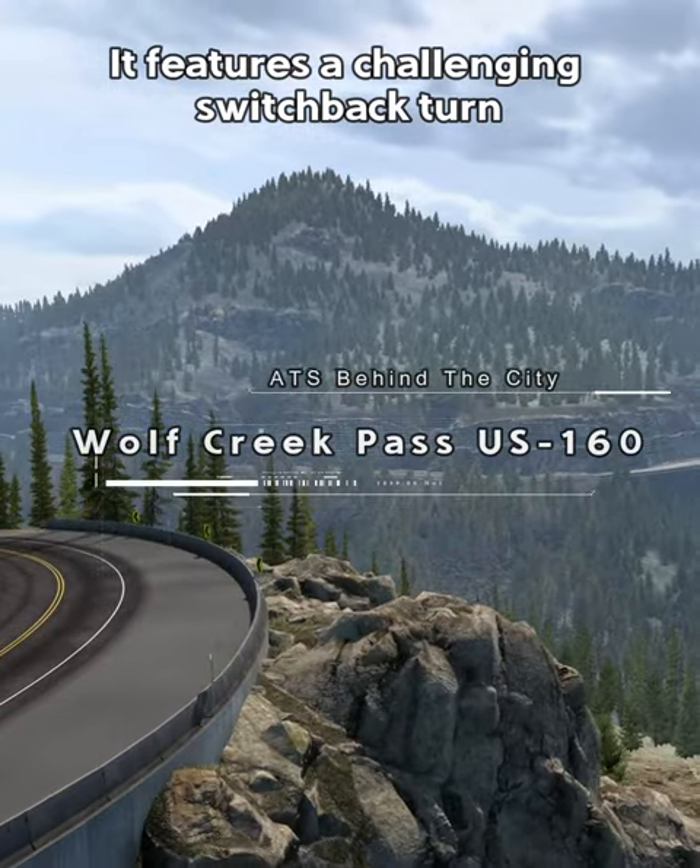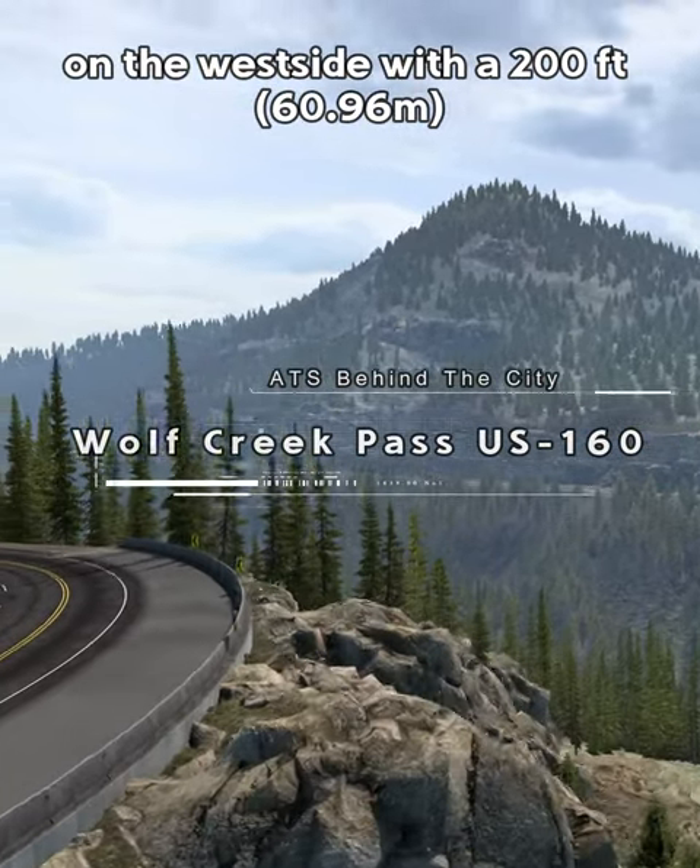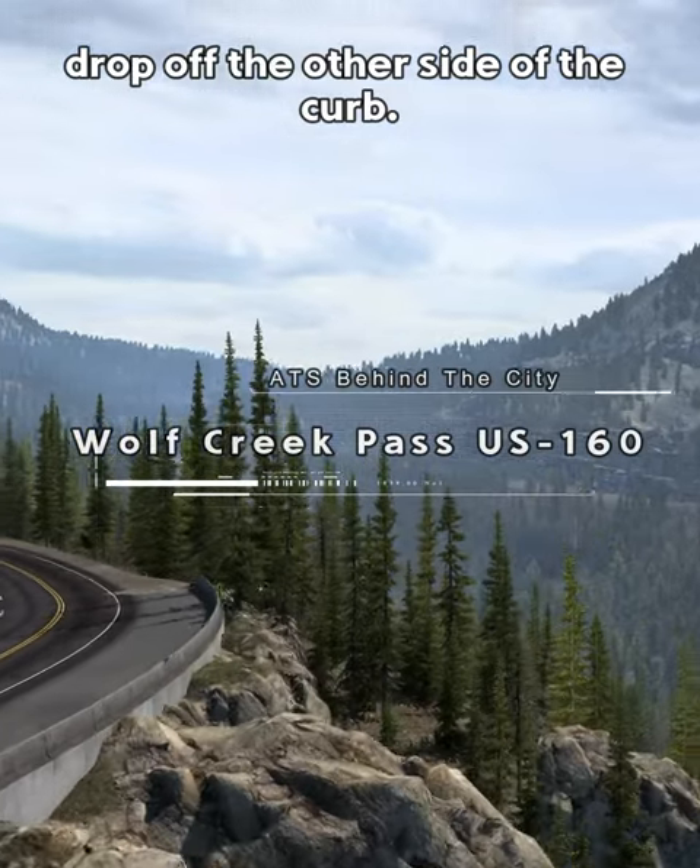It features a challenging switchback turn on the west side with a 200-foot drop off the other side of the curb.